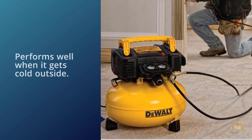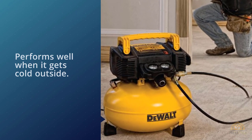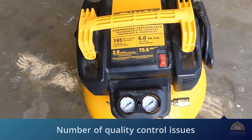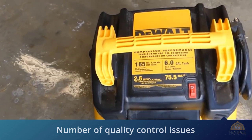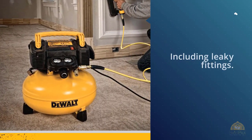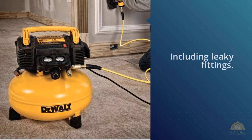This pancake air compressor comes with a high-efficiency motor, which means it starts up well when on a long extension cord and also performs well in cold weather. However, there is not a lot going for it to explain the jump in price. This model ships with a number of quality control issues, including leaky fittings.